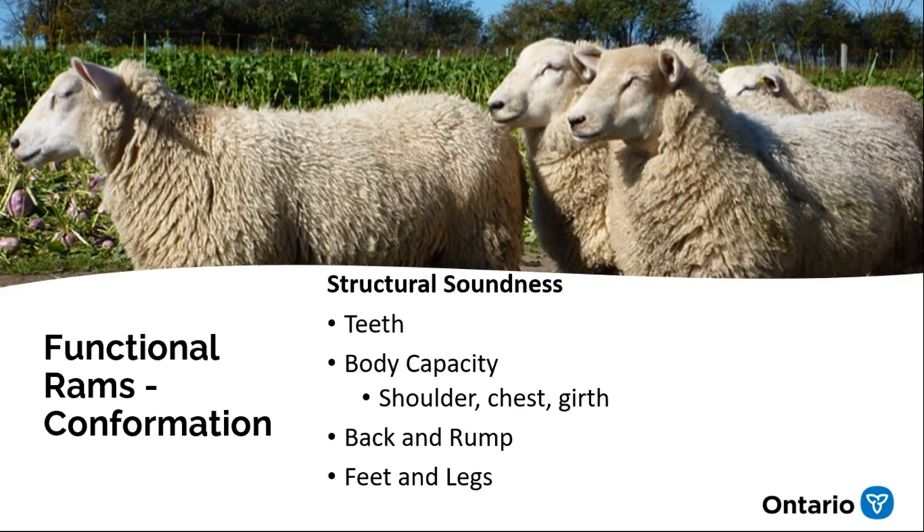The other part of being functional is basic conformation. Conformation isn't just about how beautiful the animal is or how long the ears are — it's about structural soundness and choosing animals that are strong and able to do the job needed. Conformation traits tend to be quite heritable; they easily pass to the next generation. If you choose an animal with a structural defect and start keeping replacements from him, there's a good chance you'll see those structural defects in a larger number of lambs.